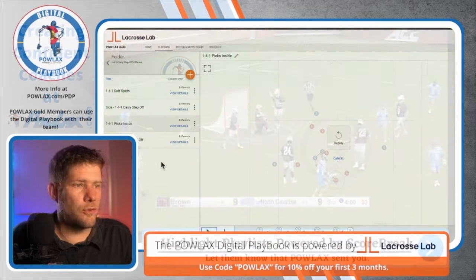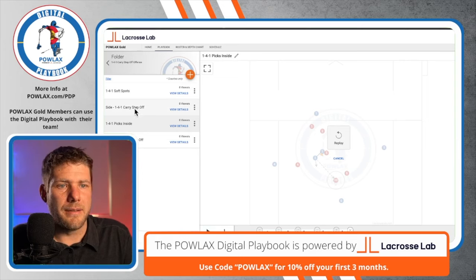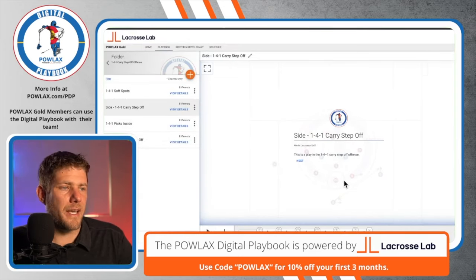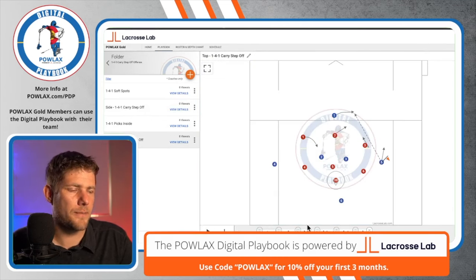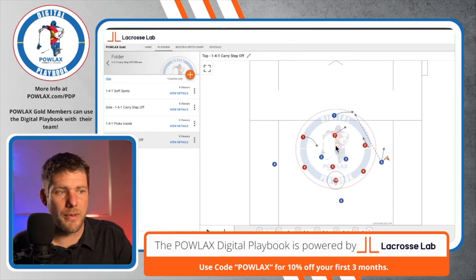Now as we move back into our 1-4-1 set within our lacrosse lab, we're going to talk about the carry step-off idea. Our idea is that we want to attack the gaps of the defense. As the ball swings around, one of the perimeter players is going to carry from one zone to another, into the gaps. When that happens, one of the crease players is going to step off to the opposite side of that zone. The first way we're going to show that is with the top.